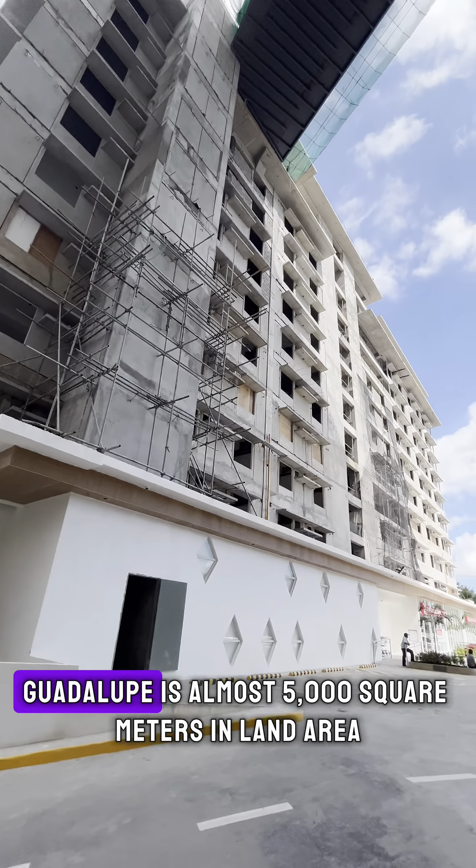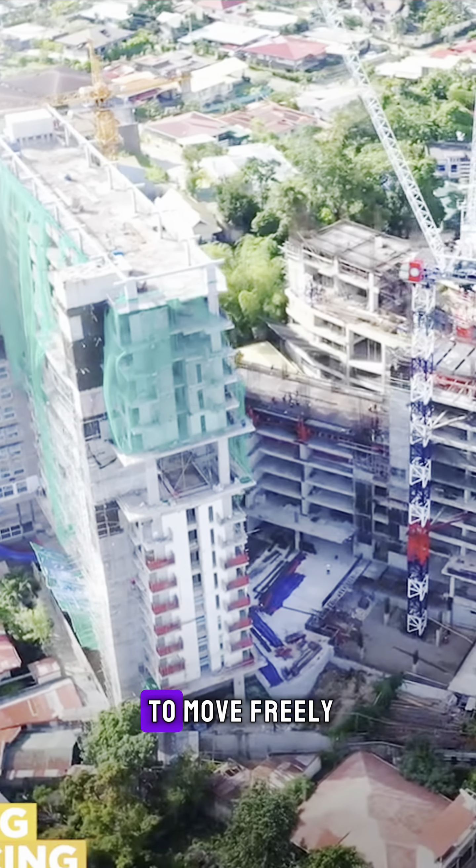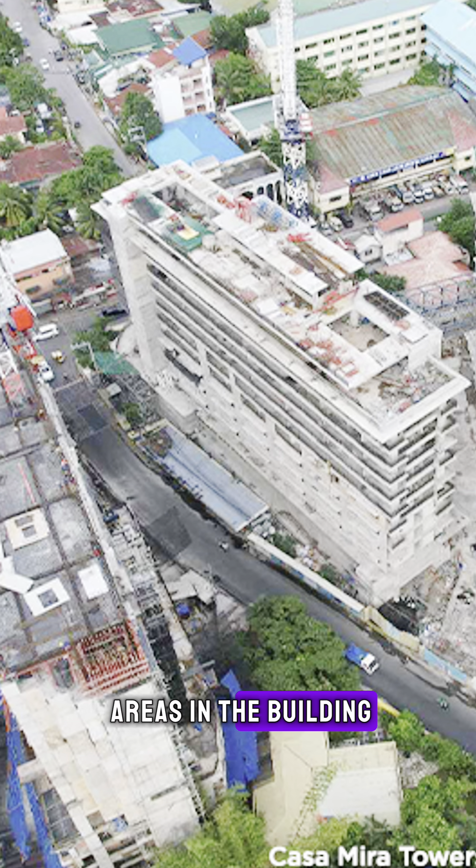Casa Mira Towers Guadalupe is almost 5,000 square meters in land area, with 40% open space to allow every resident to move freely and enjoy different areas in the building.